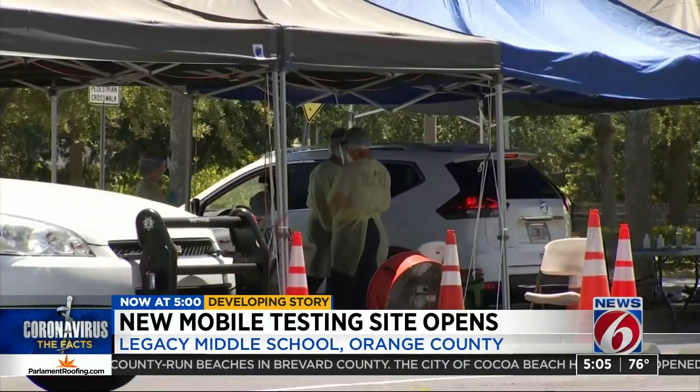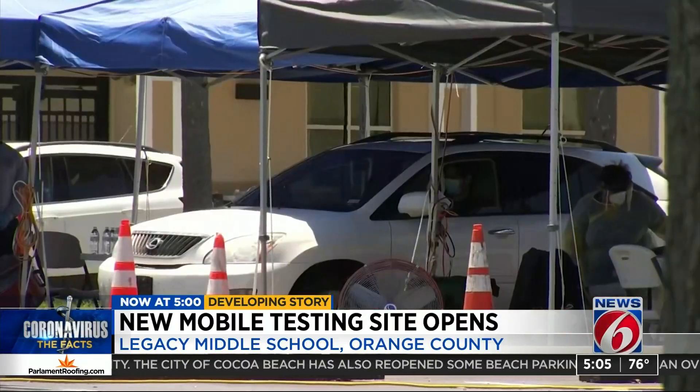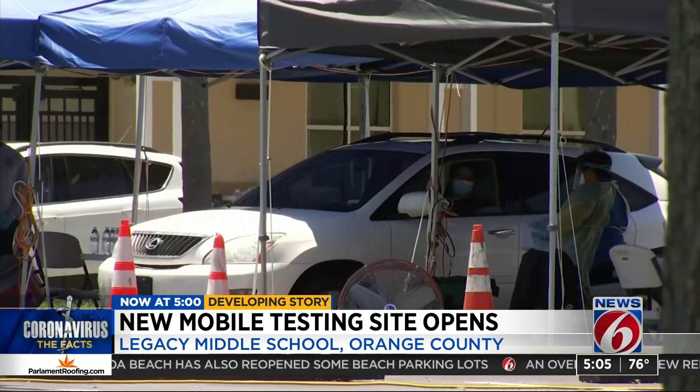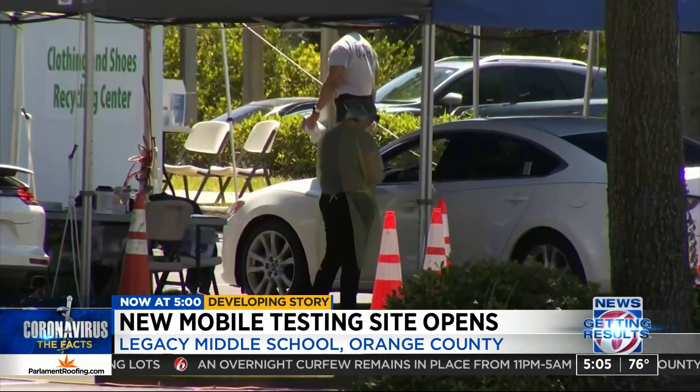Sullivan says they've seen people from the surrounding businesses, some who are just curious, and others who are passing by and decided to stop and be tested. Officials say testing site locations are determined based on cases identified on the heat map.